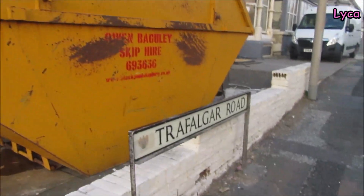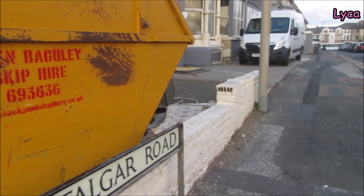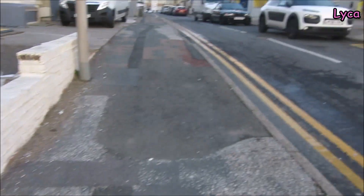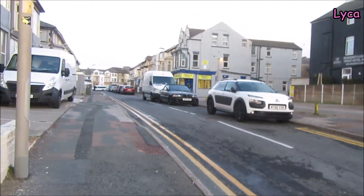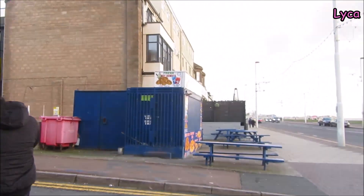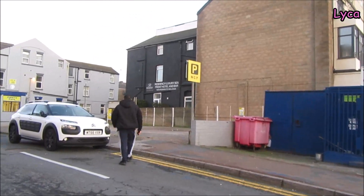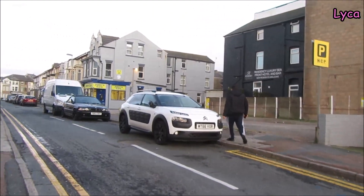There's a skip outside and new windows going in front of it. There you go - Trafalgar Road. On this side we've got a little fresh doughnut cabin there, and a car park where another hotel used to stand.